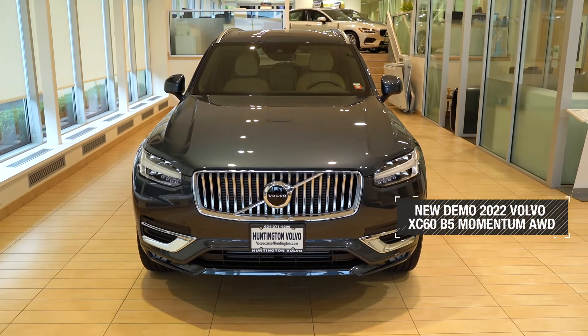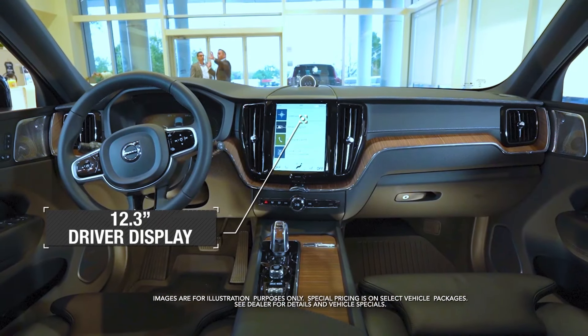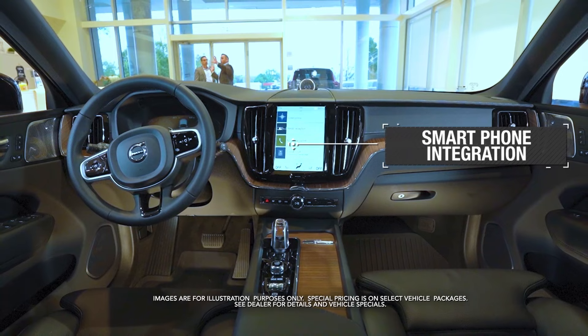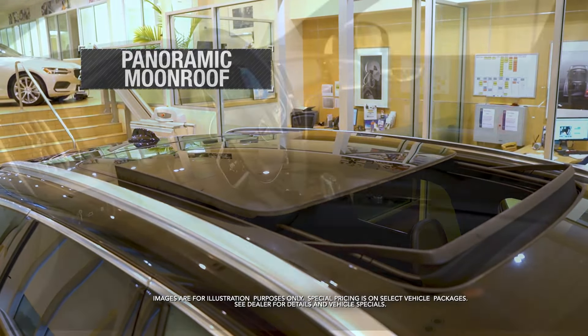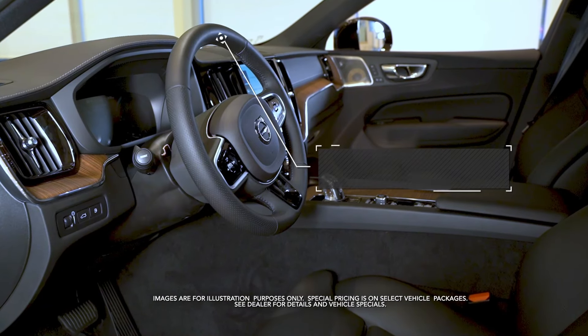Get the new Volvo XC60 with 12.3-inch driver display, smartphone integration, panoramic roof, heated front seats, and leather steering wheel.